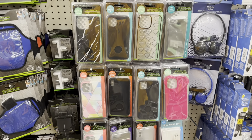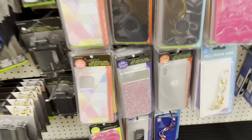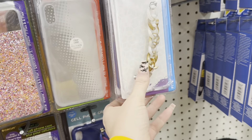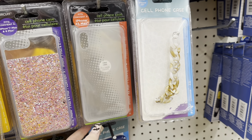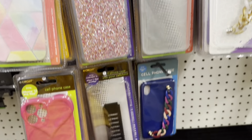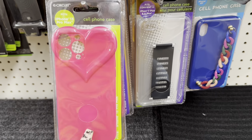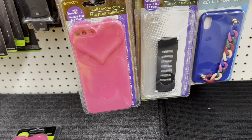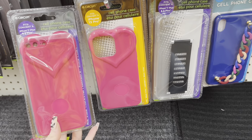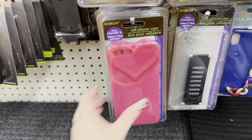We're over here in Dollar Tree and I noticed all of these brand new phone cases they have out. They have these ones with a little chain on them, glitter cases, clear cases, and most of them are for iPhones — all different iPhones. This one even has a stand on it, which is kind of cool. This is for an iPhone 13 Pro Max; this one's for an iPhone 7 Plus or 8 Plus. I love these with the little hearts — these are so cute.